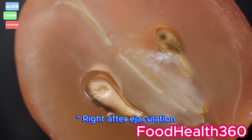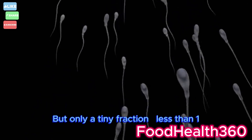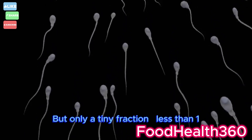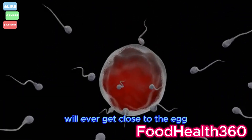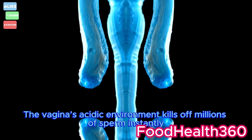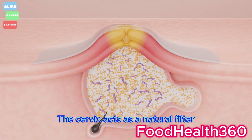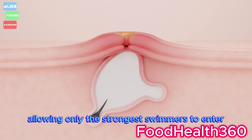Right after ejaculation, about 300 million sperm cells are released into the vagina, but only a tiny fraction — less than 1% — will ever get close to the egg. The journey is harsh. The vagina's acidic environment kills off millions of sperm instantly. The cervix acts as a natural filter, allowing only the strongest swimmers to enter.